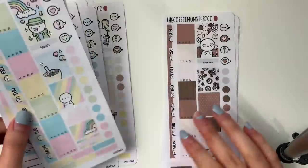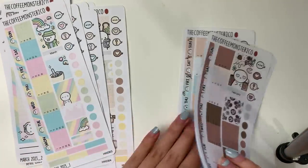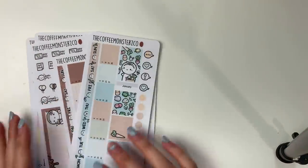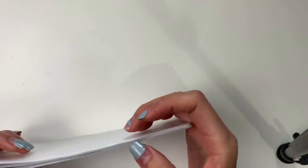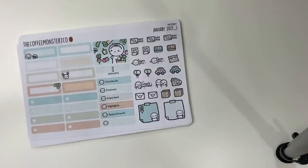Those are all of the Hobonichi Weeks kits. You can buy them individually or in a set of six at a slight discount in the shop.